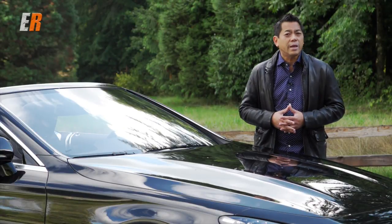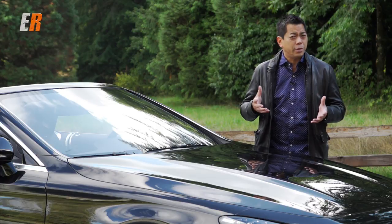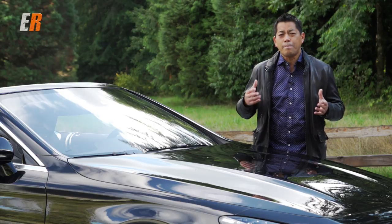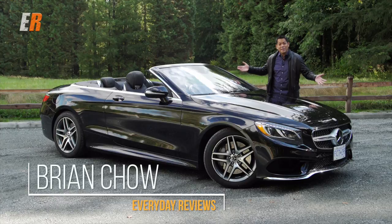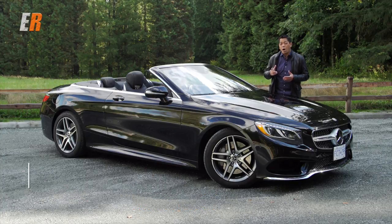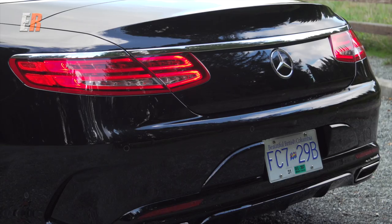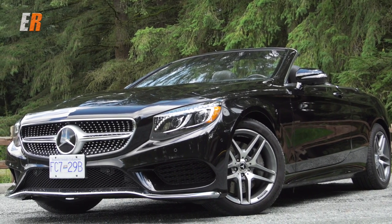The S-Class has been the flagship for Mercedes-Benz for decades and also their platform to debut new technologies and innovations. So how do you make a car better that has the best of everything? You make it a convertible. This is the all-new Mercedes-Benz S-Class Cabriolet, and it's the first convertible for the flagship sedan in almost 50 years. The Cabriolet is based on the S-Class Coupe and it looks just as good, except it's a drop top.